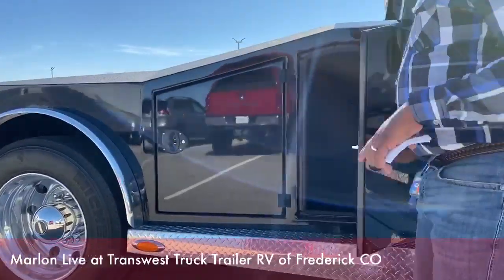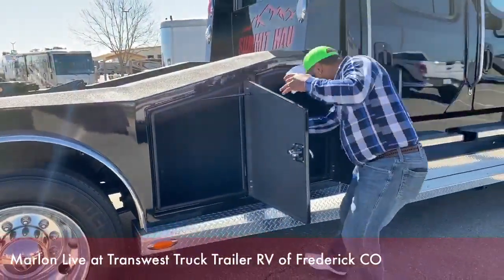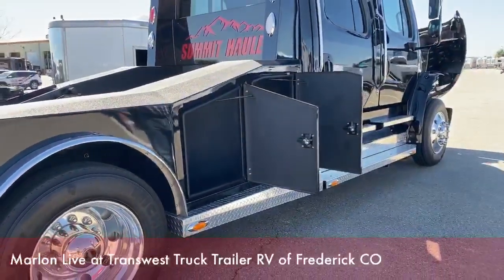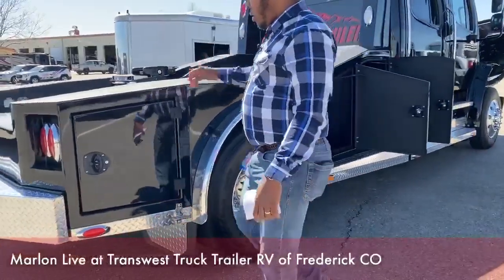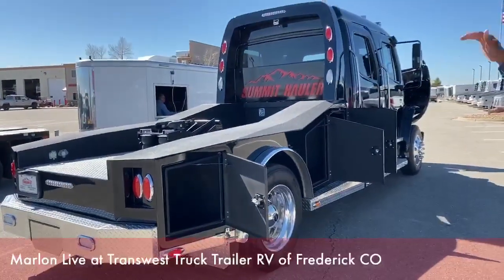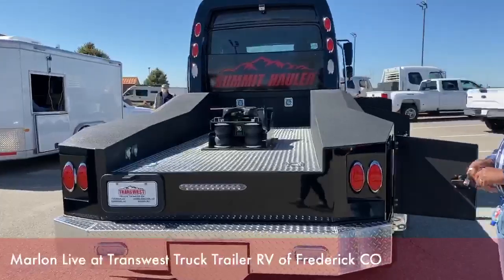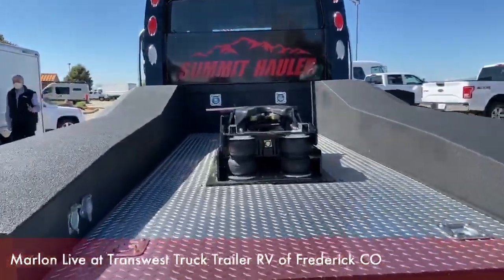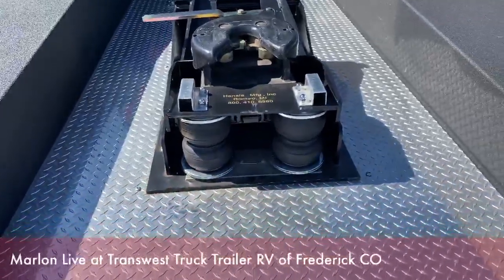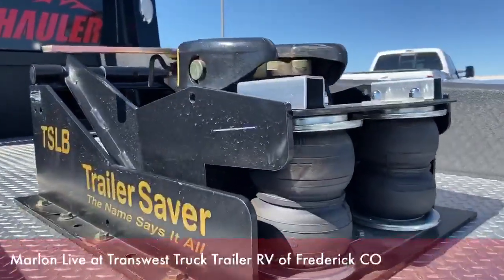Tons of storage all around the truck — three on each side, same design on both sides. This truck came built in with the trailer saver hitch for fifth wheel, which is pretty awesome. This trailer hitch actually helps with balancing and a smooth ride with your trailer. As you can see, it comes with airbags on there.